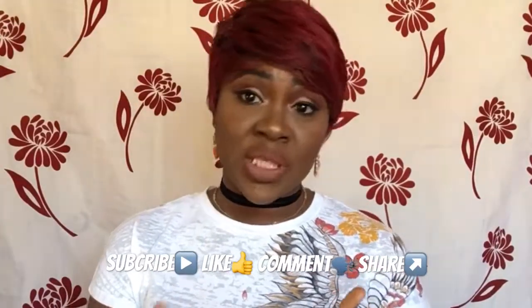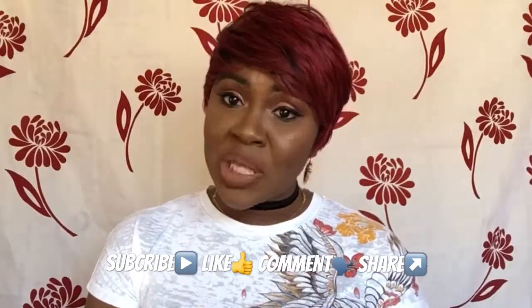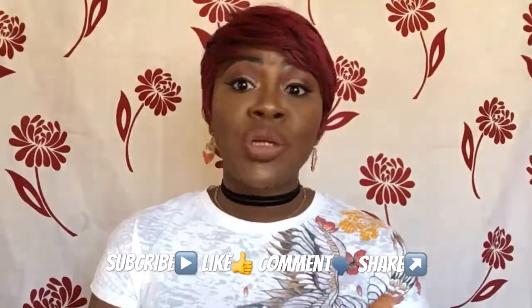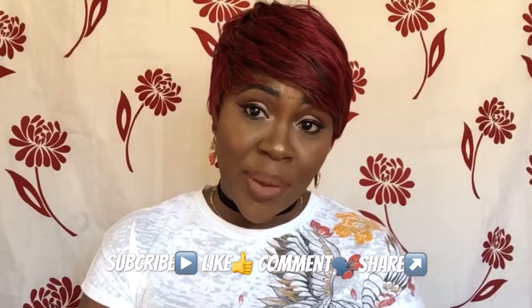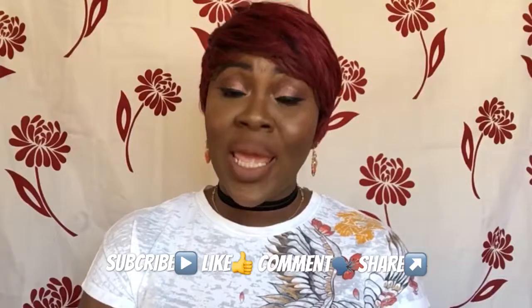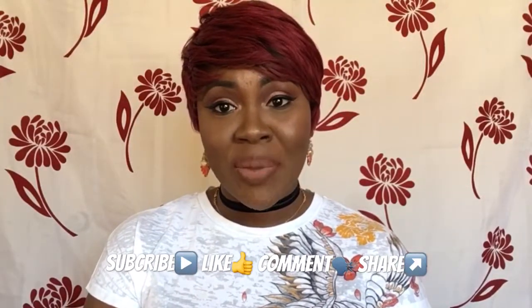I hope you enjoyed that video and the full foundation routine. If you liked it and picked up one or two tips, please give me a thumbs up, subscribe to my channel, and comment below on what else you want to see. Don't forget to follow me on Facebook, Instagram, Twitter, and Snapchat so you can see more of what I do. I will see you next time — thank you so much for watching, bye, love you!